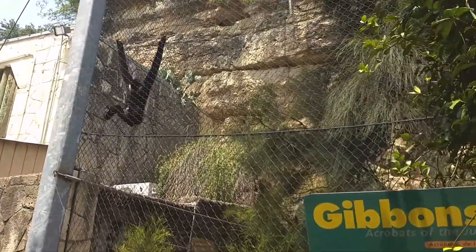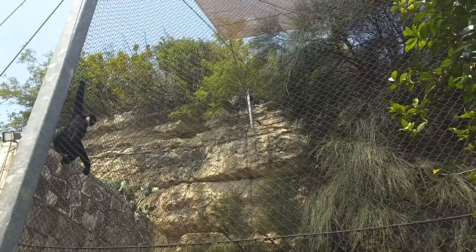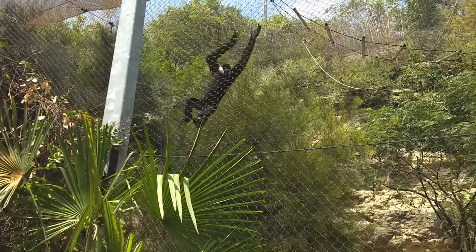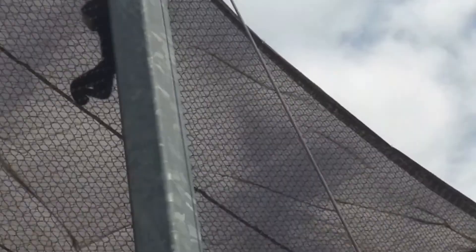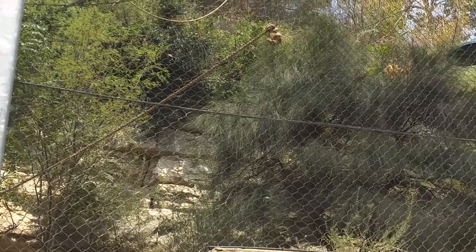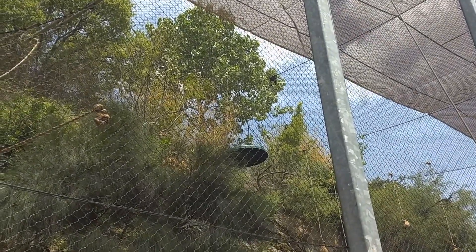They're known as the acrobats of the jungle, and it should be no wonder watching these trapeze artists. Gibbons are natural trapeze artists that can even walk on two legs along branches. Gibbons will live in small family groups high in the tops of rainforest trees. They announce their presence with sounds that can be heard for miles through tightly packed trees.